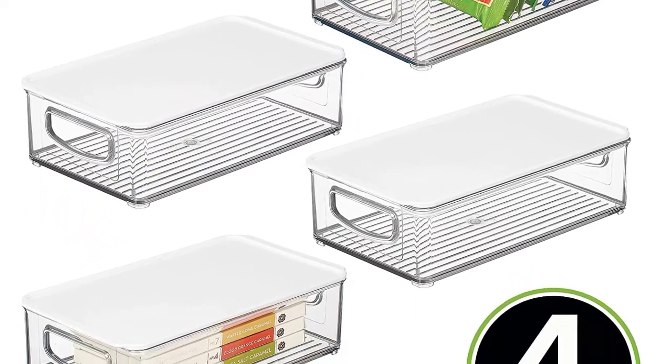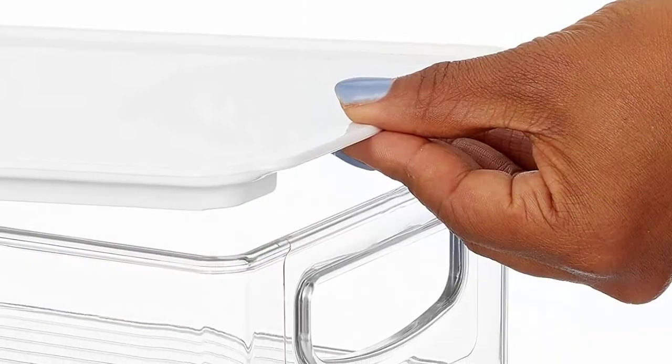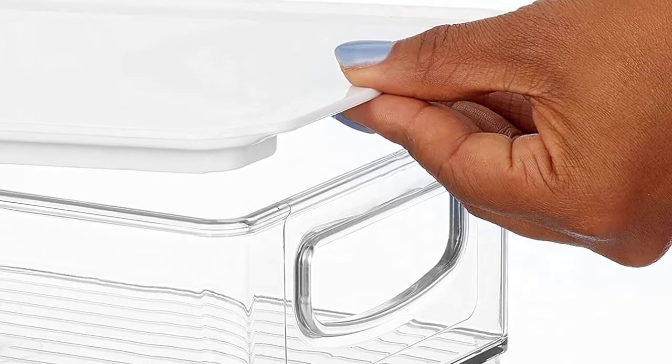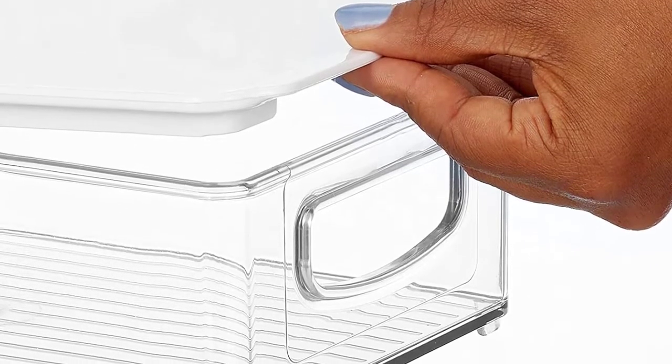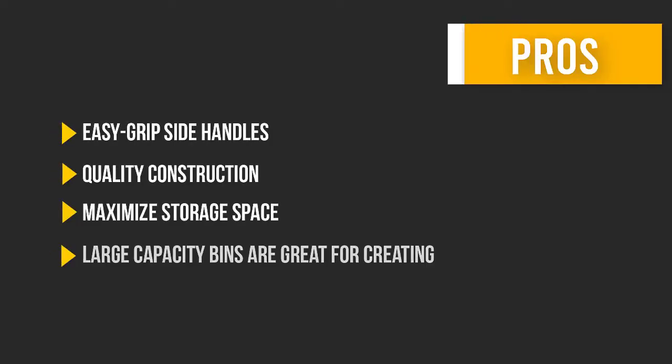The built-in easy-grip side handles make it easy to transport from shelf to table or island, and the integrated feet keep the bins secure when stacked. The removable lids keep contents protected and dust-free.